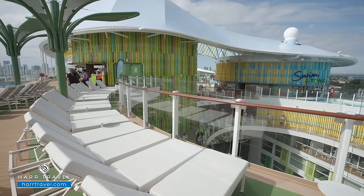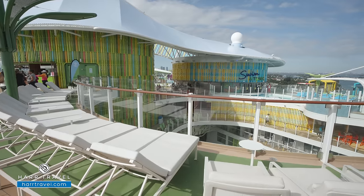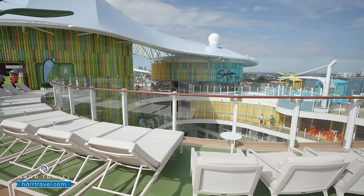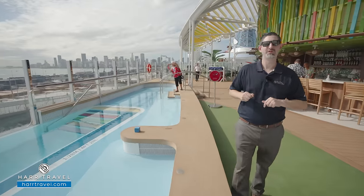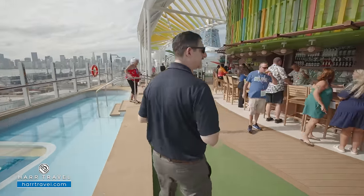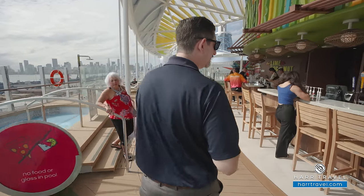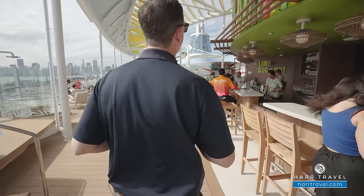You've got all the loungers here — they face down towards Central Park, they face out towards the ocean. It's just a great place to cool off and relax. Speaking of relaxing, nothing says relaxing on vacation quite like a delicious cocktail, so we're going to head over to one of my favorite bars at sea: the Lime and Coconut.